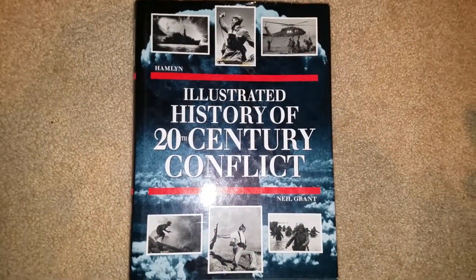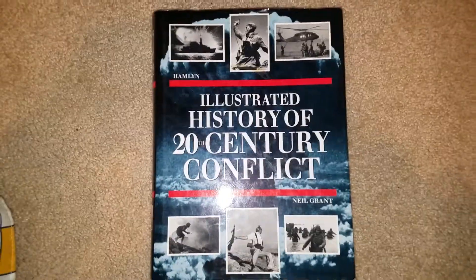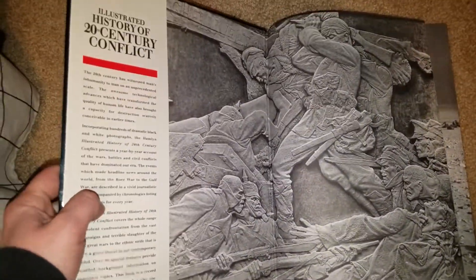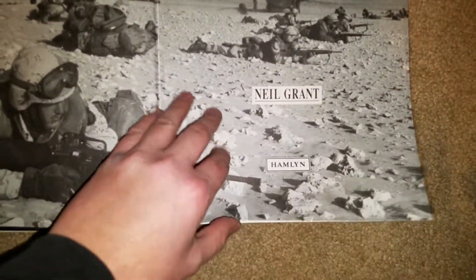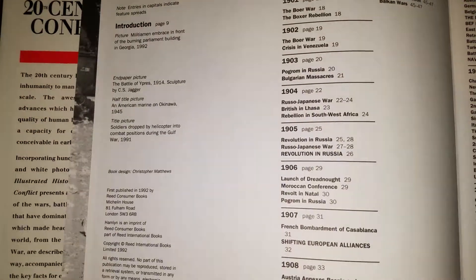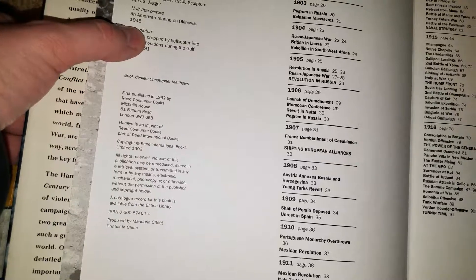Let's try and pick it up. It's by a guy named Neil Grant, and I think Hamlyn is the company that made it. The copyright date on here — 1992. So it's kind of an old book, but it'll do you some good.